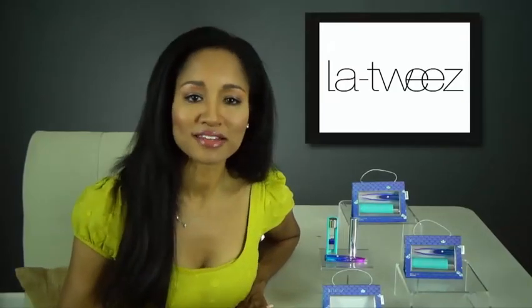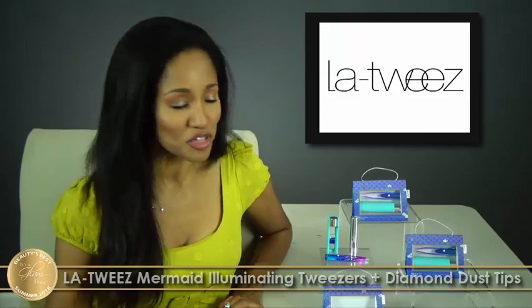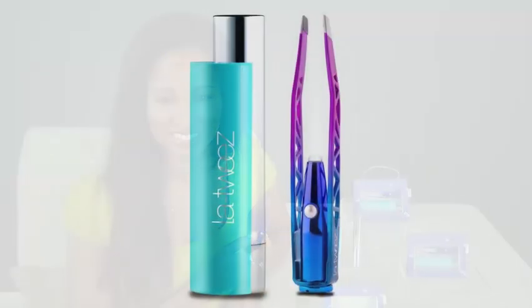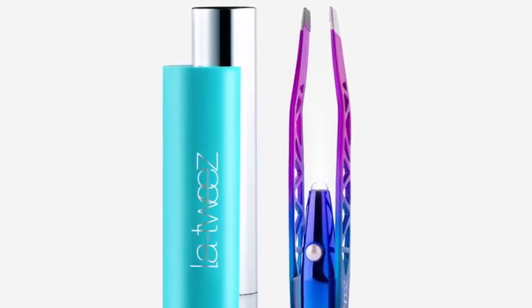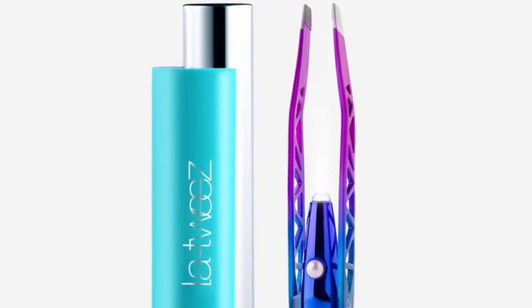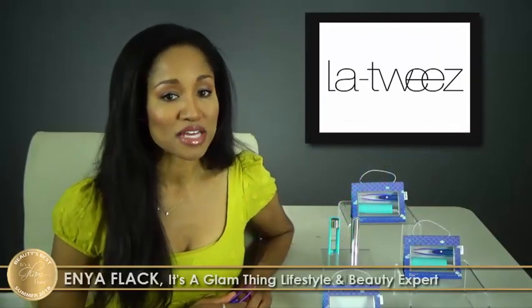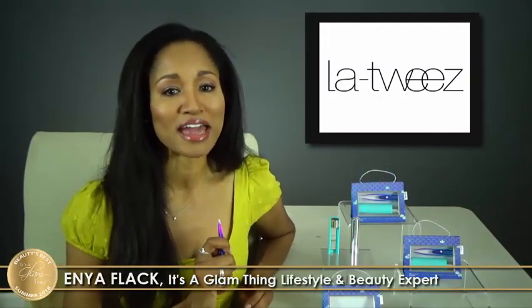We believe anything is possible if you just believe. Step into the magical world of mystic dreams with this limited edition illuminating tweezer. Illuminate your world with the Latouise illuminating tweezers with diamond dust tips. This limited edition item features a magical mermaid ombre finish and exclusive diamond dust tip technology that creates an extreme grip surface, making plucking hairs effortless.